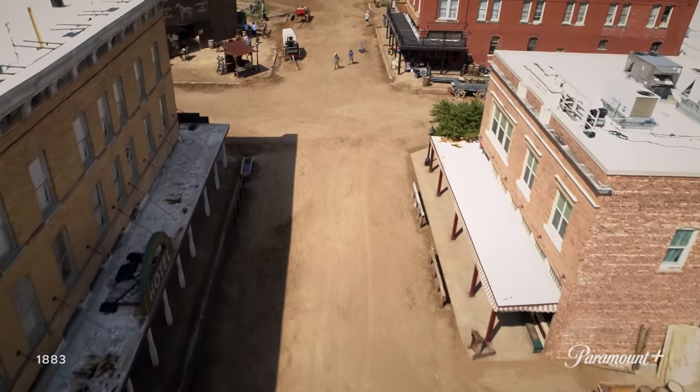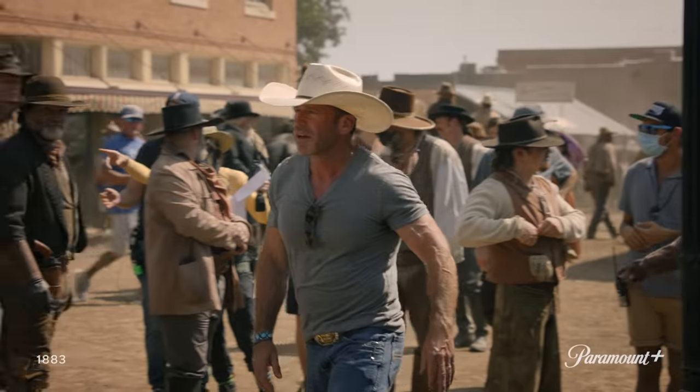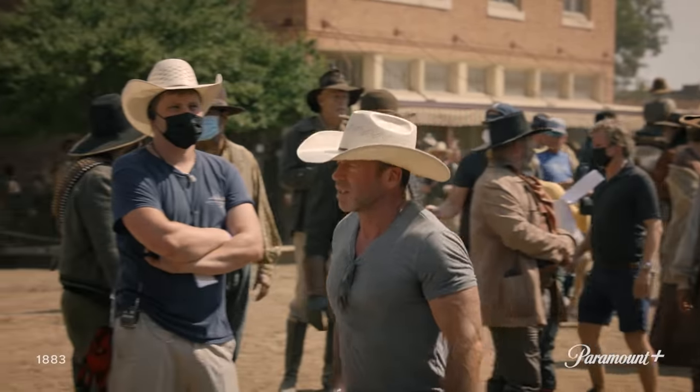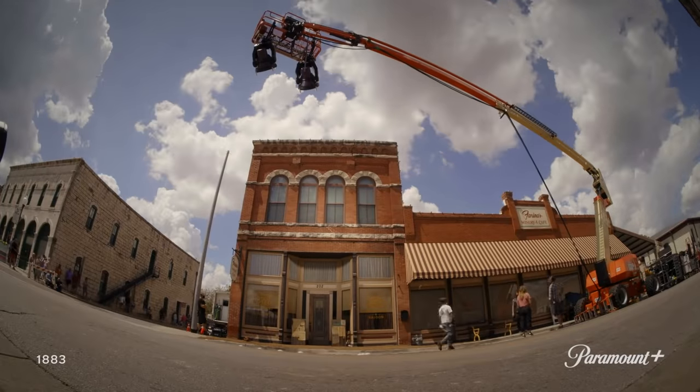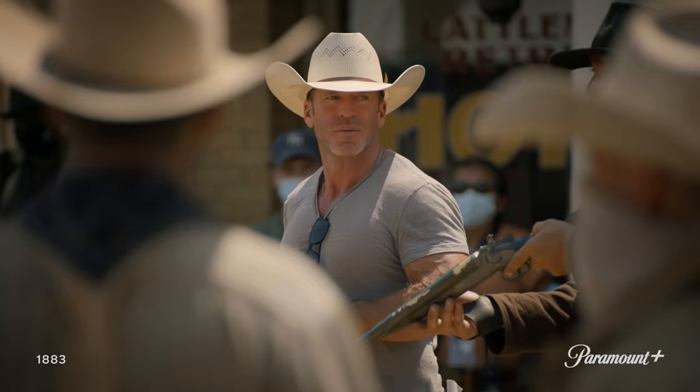When we started this project, it was written for Fort Worth in the 1880s, and Taylor Sheridan, who wrote it, wanted it to be shot here. Of all the places I've filmed, Fort Worth is my favorite. Aside from the locations being fantastic and the city being extremely helpful, this area is my home.